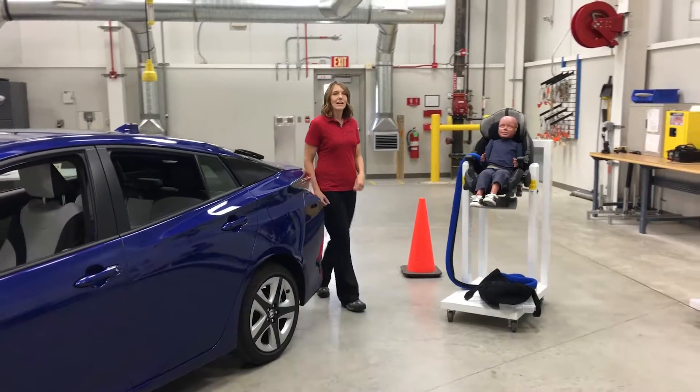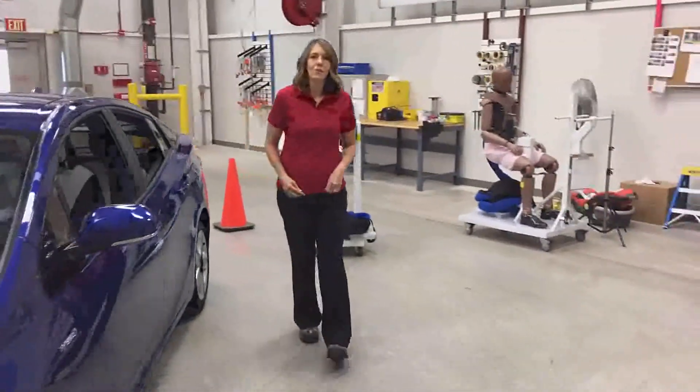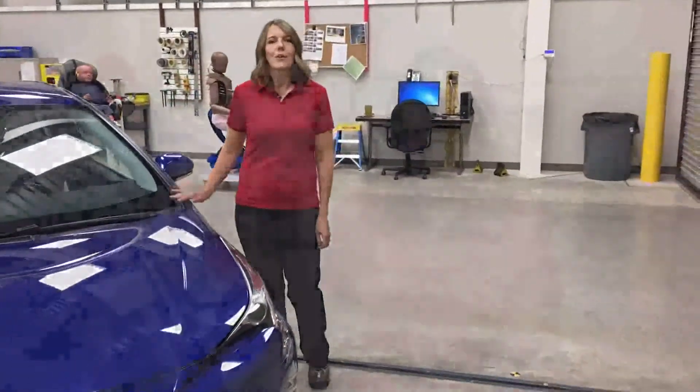As a safety engineer and a parent myself, I'm proud to have been part of the changes to the new Prius, which earned one of IIHS's first Good Plus ratings for child seat ease of use. At Toyota, we know that being a parent is challenging. We're proud to have made at least one of your jobs — installing child safety seats — a little bit easier.